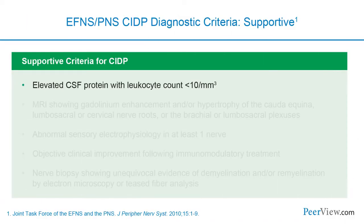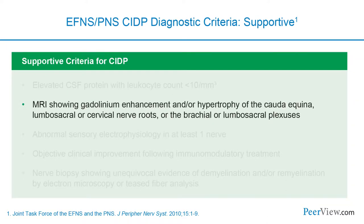When not fully certain, supportive criteria can help make a diagnosis. Elevated CSF protein—over 100 mg/dL with no cells—is very helpful. MRI of nerves with gadolinium can show enhancement of nerve roots, hypertrophy of the cauda equina, or abnormalities in the brachial or lumbosacral plexus, indicating inflammation in those nerves. Additionally, a normal sural sensory response with abnormal median or radial sensory responses suggests a non-length-dependent neuropathy, arguing for an immune process.